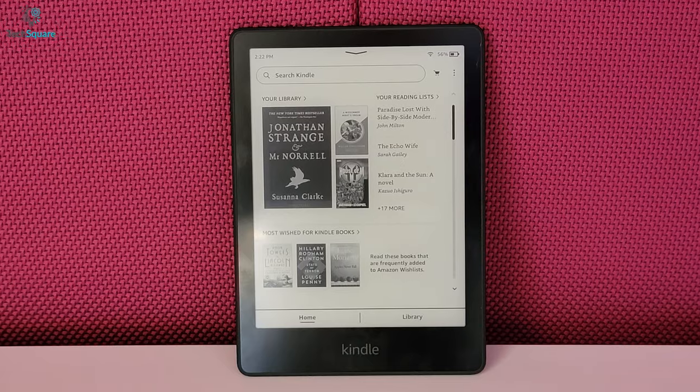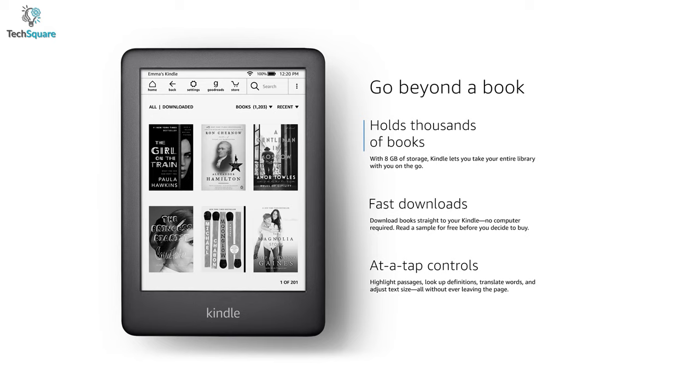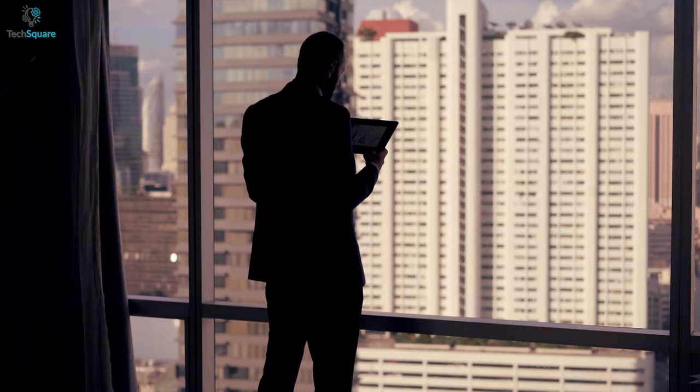In this video, we will be showing you the top 5 best Amazon Kindles that ensures greater readability and lets you store thousands of books on a single device. So without further ado, let's jump in.